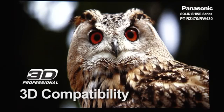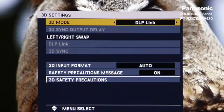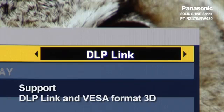The series also supports 3D, including DLP Link and VESA 3D.